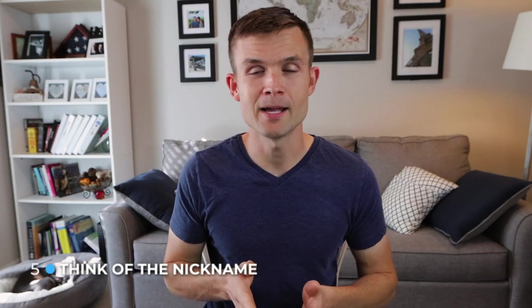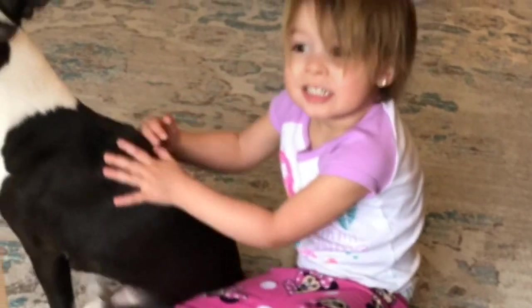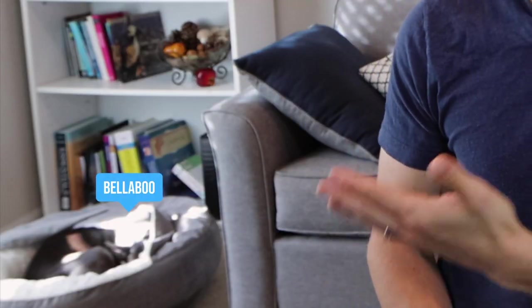Tip number five: whenever you pick a name, think of the nicknames that come with it. Bella here — we call her Bella Boo all the time, and she goes by that name. So if you have a name like Spot, you can think of Mr. Spot, Spotty, Spots — all those different nickname iterations — so you have different ideas to choose from.